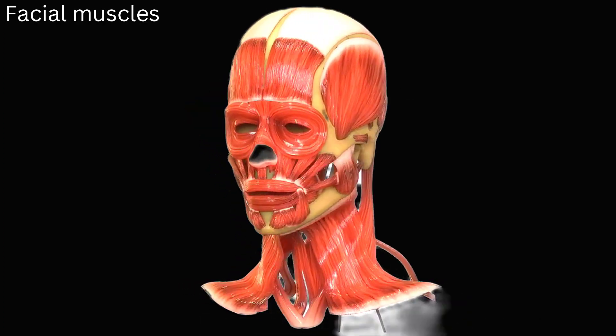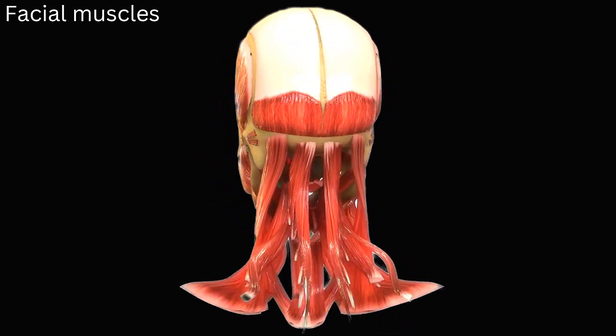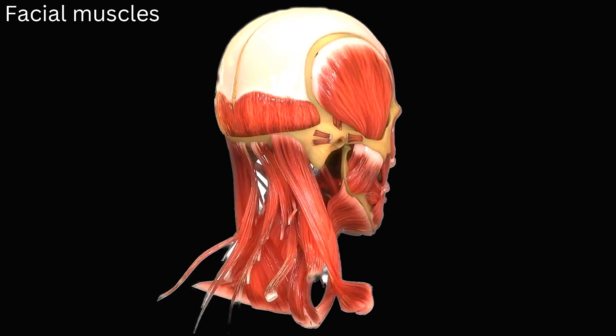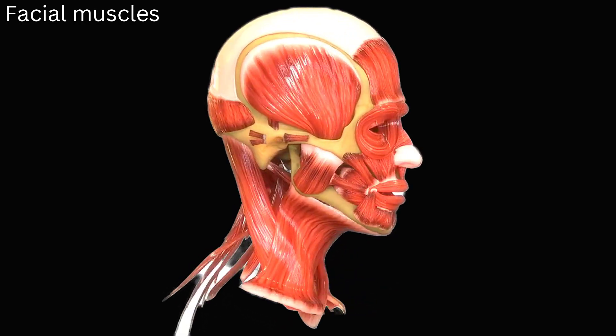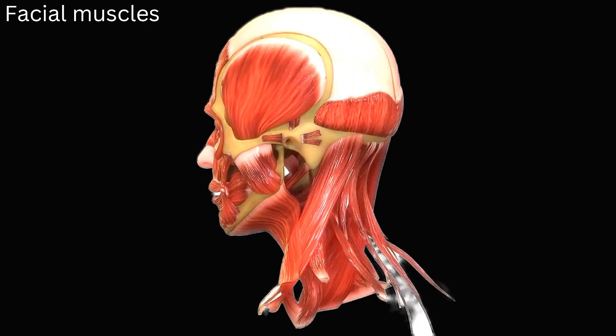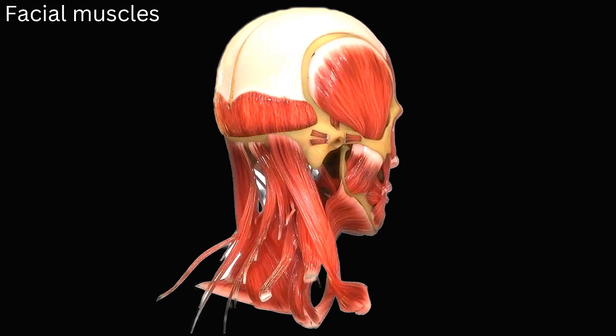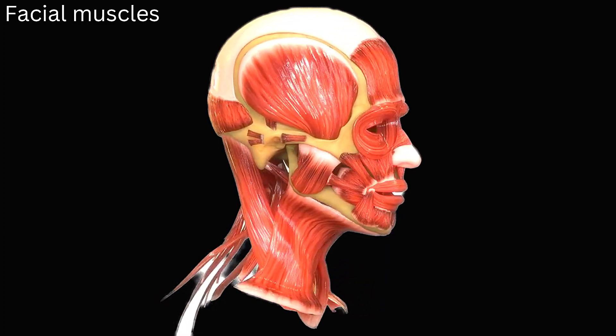Facial muscles. The set of around 20 flat skeletal muscles that make up the facial muscles, also known as the craniofacial muscles, are located beneath the skin of the face and scalp. The majority of them radiate from the skull's bones or fibrous structures and pierce the skin. With the exception of the buccinator muscle, the other skeletal muscles are not covered by a fascia.